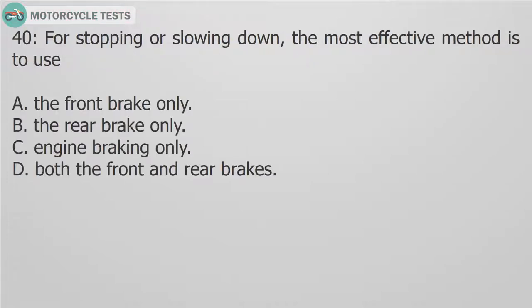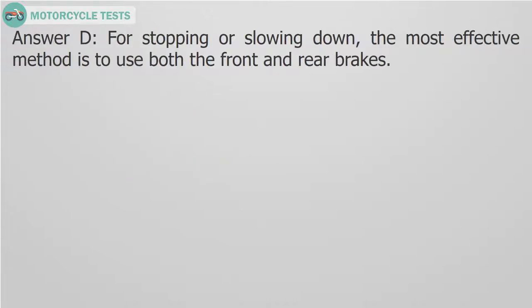Question 40: For stopping or slowing down, the most effective method is to use: A. The front brake only. B. The rear brake only. C. Engine braking only. D. Both the front and rear brakes. Answer D. For stopping or slowing down, the most effective method is to use both the front and rear brakes.